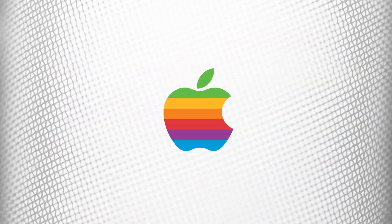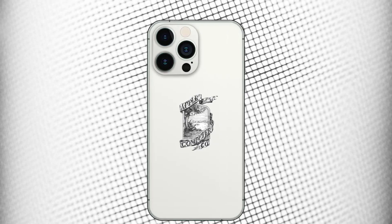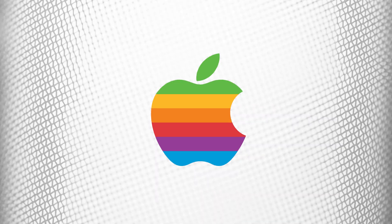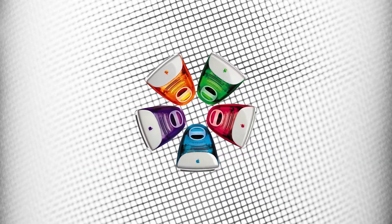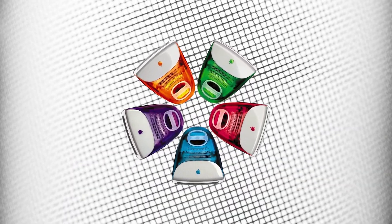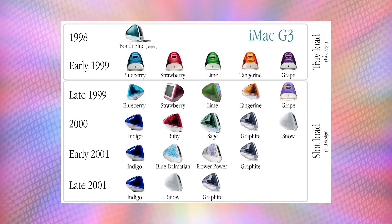The first Apple logo was in fact colorful — well, not the first first Apple logo, which looked like a complex drawing of Isaac Newton that we can't imagine on our iPhones or iPads. But their second logo, introduced in 1977, looked pretty much like the one today, except with bright colors. Products like the iMac G3 from back then were also available in many bright colors. So Apple, at that time, seemed to be headed in the direction of vivid colors.